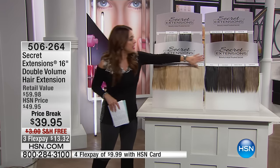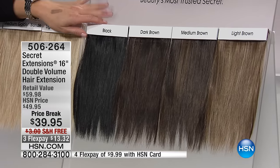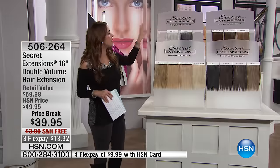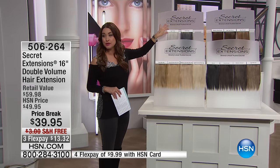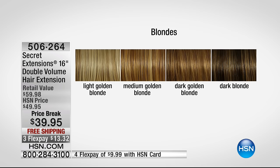Now we've got your blondes right there. Next door to that, we've got your dark browns all the way over to the black. We also have the medium browns, and then the silvers and grays up here on the top. Do we have the still that we can show everybody? Thank you — that's going to be the best way for you to see.